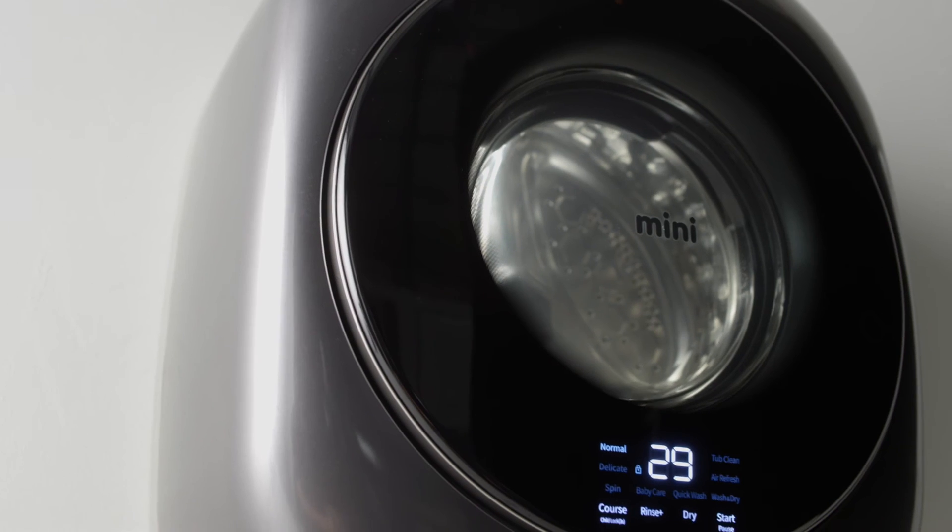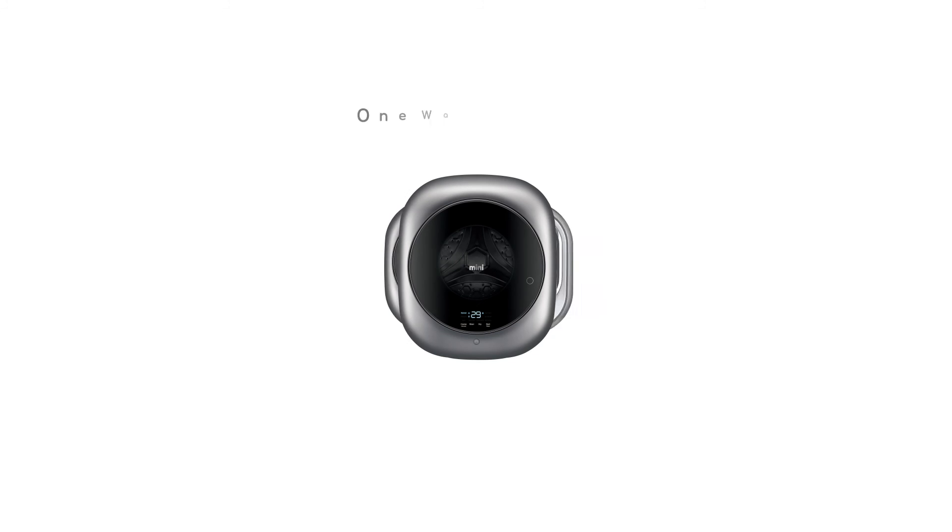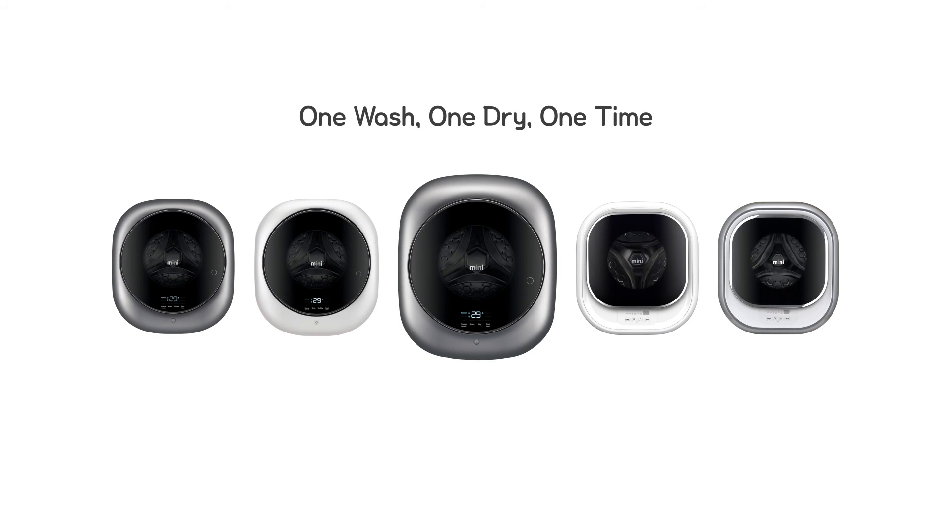Upgrade your lifestyle with MINI. One wash, one dry, one time. MINI.